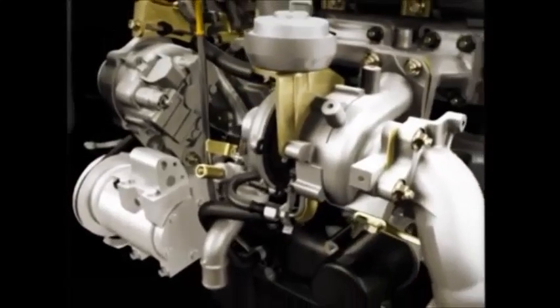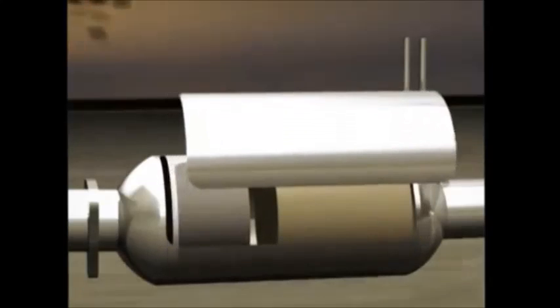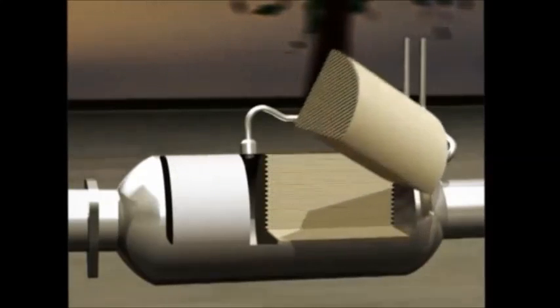This combination of high pressure and increased density means more air is available for combustion, greatly improving engine efficiency and power. Once exhaust gases exit the engine,